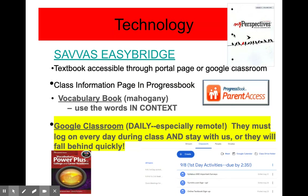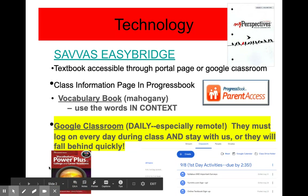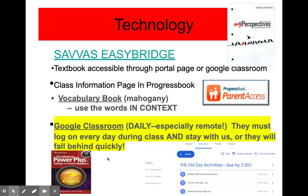Some of the technology that your son or daughter will be using both from home and at school is going to be their textbook, which looks like this in the upper corner of your screen. This is an online textbook and they've already been trained and know how to use it. In addition, they will also be bringing home a vocabulary book. There's no need for them to bring their vocabulary book back to school — they can simply use it from home, and I will post the answers so that they can take their vocabulary quizzes every other week.